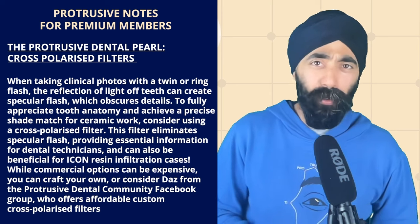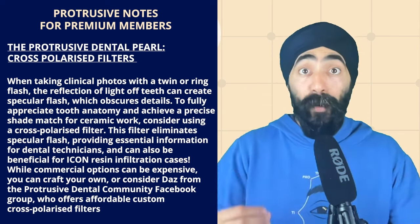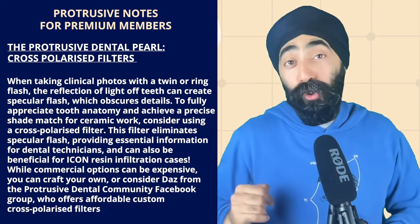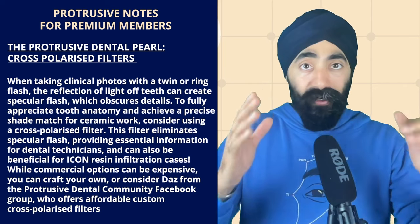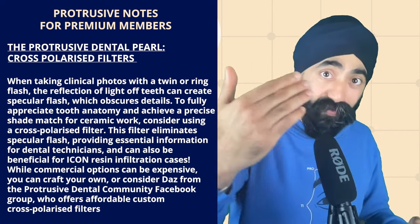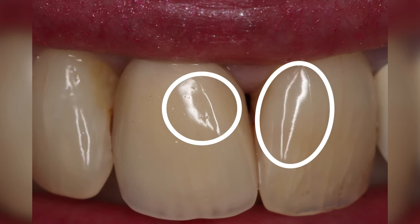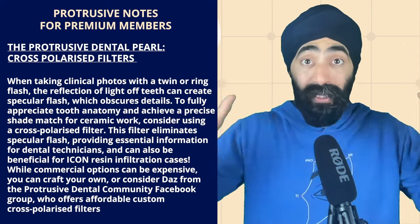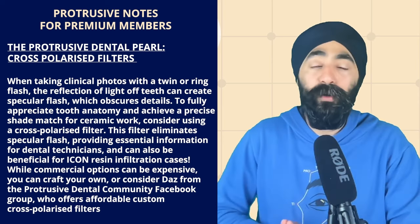Every PDP episode I give you a protrusive dental pearl, and this one is very relevant to what we'll be talking about. Imi and I will discuss how to take really great photos so your lab technician has the best chance to match the ceramic work to adjacent natural teeth. Part of the protocol is to take cross-polarized photos. When you take a photo with a ring flash or twin flash, the flash reflects off the teeth, and the camera picks up these specular highlights — intense spots of flash that hide details of the tooth.